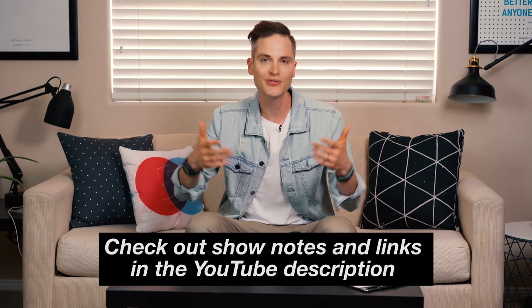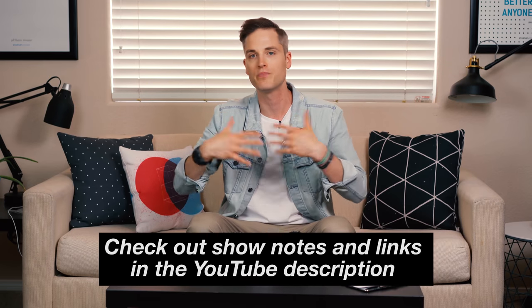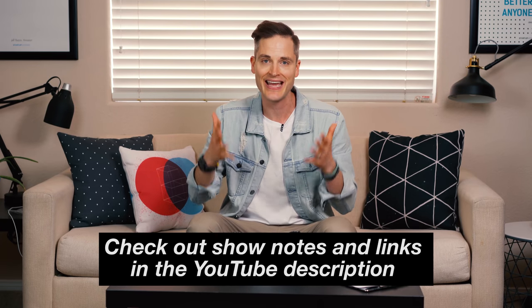Hey, Sean here with Think Media, bringing you the best tips and tools for building your influence with online video. On this channel, we do a lot of YouTube strategy videos as well as tech gear reviews, just like this one. So if you're new here, consider subscribing. At any point during the video, check out show notes and links in the description below — I'll list out all the products we talk about as well as bonus accessories.